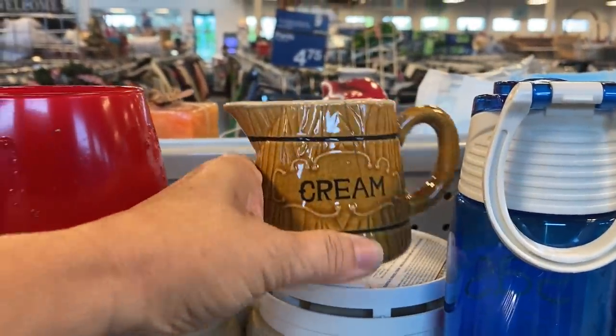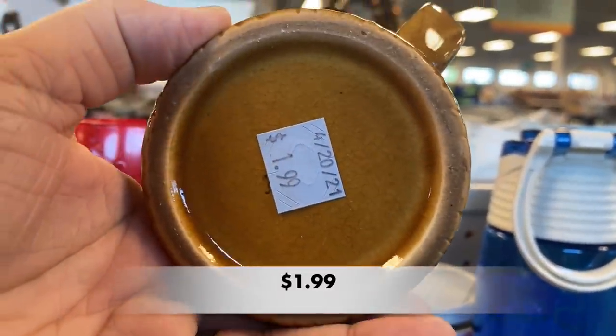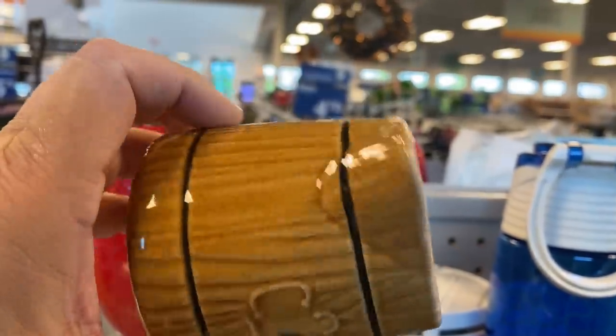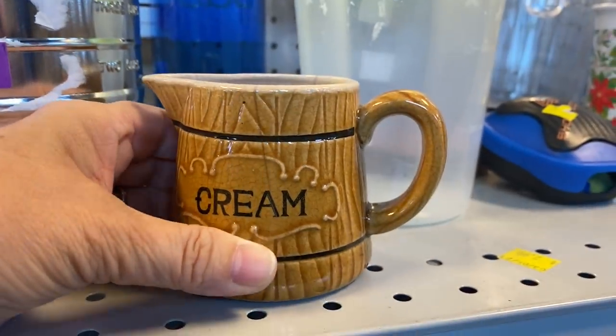This creamer looks like a wooden barrel. It is made by Royal Sealy. It had a huge crack, and it's not considered to have much of a profit margin, so I left this one on the shelf.